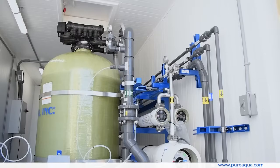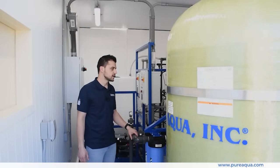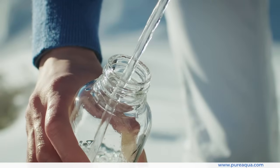The ultimate goal is to improve product water quality from around 300 to 400 ppm on the seawater side down to less than 50 ppm on the product side. The final point of use is for bottling of alkaline water in the Bahamas.